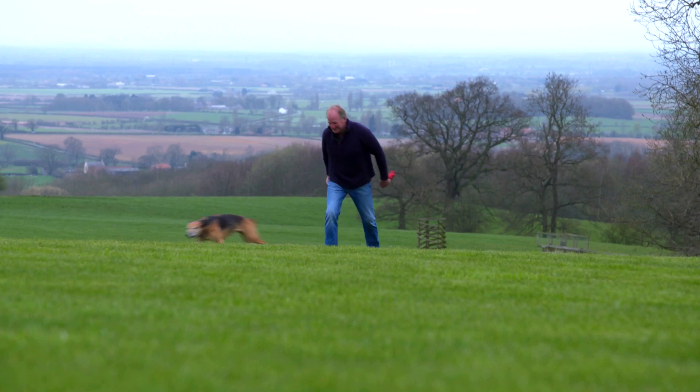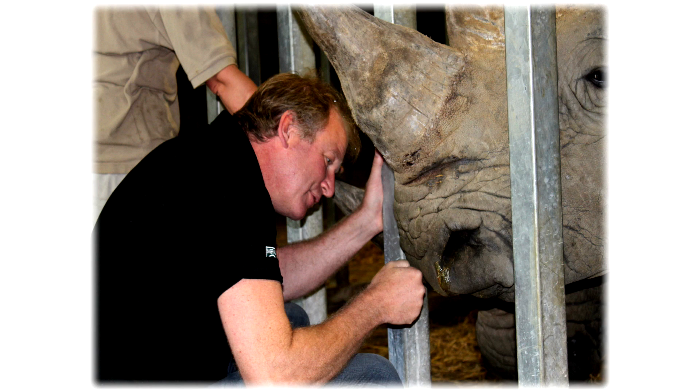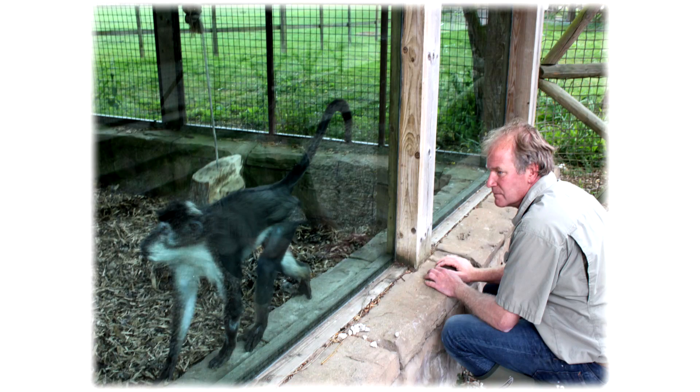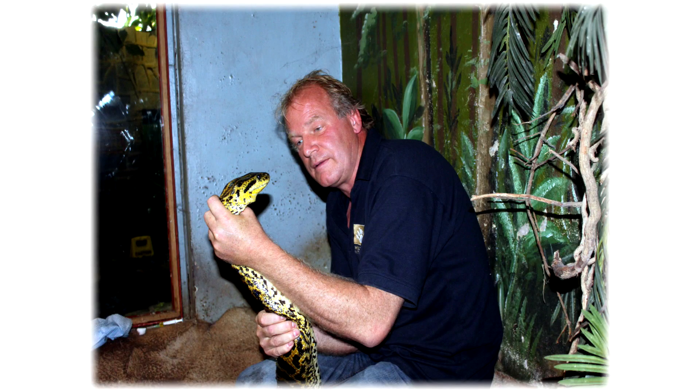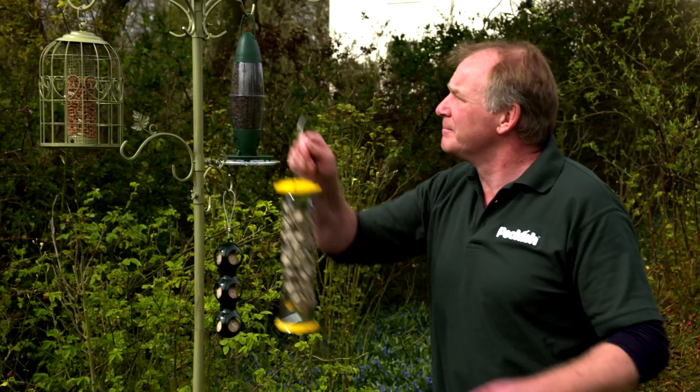Hi, I'm Matt Brash. I've been a vet for over 25 years, working in a zoo as a domestic and exotic vet, looking after people's pets and also helping our natural wildlife.